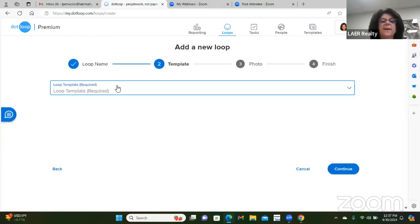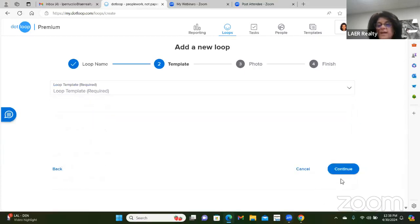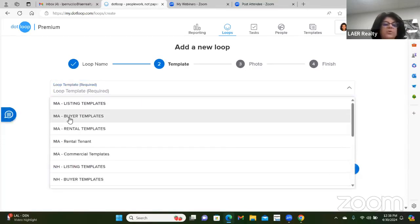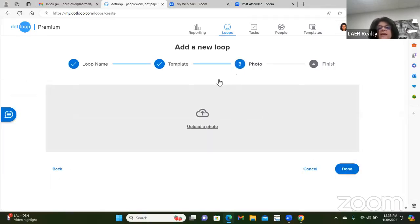At step two you need to pick a template — basically it's asking what role you're acting in: buyer agent or listing agent, and what state you're in. If you hit the dropdown, it gives you all your options. Massachusetts listing, Massachusetts buyer — that's what we're going to do. If you try to hit continue without picking a template, it gives you a warning. You need to pick the correct template to get the right paperwork for the transaction. We're a buyer agent for this training, so we continue.